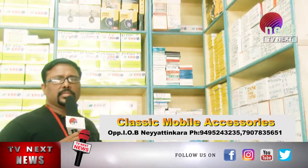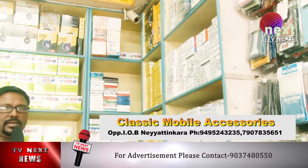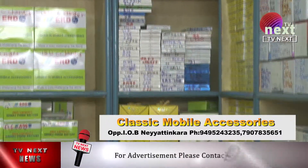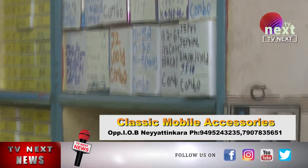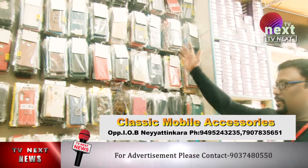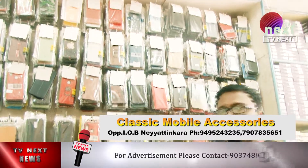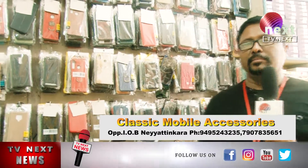We can use the mobile shop for combo items as well. This shop has devices and accessories available at wholesale prices.